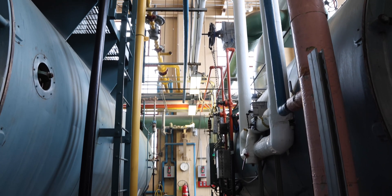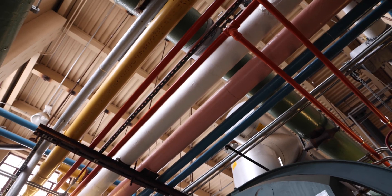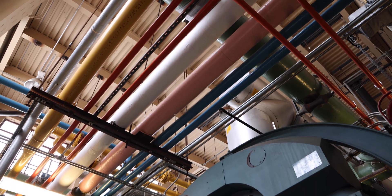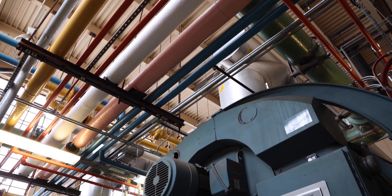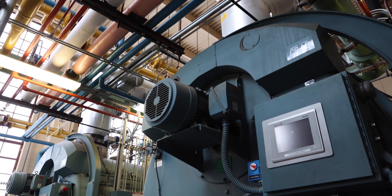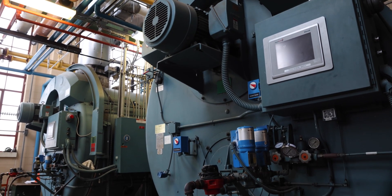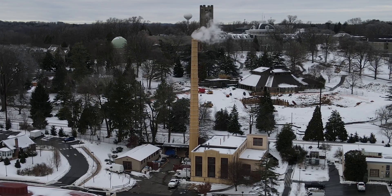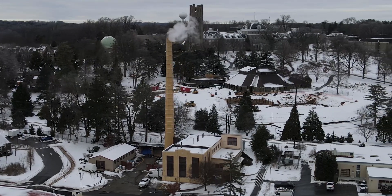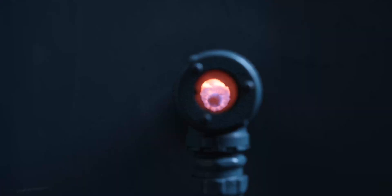Another important aspect of this plan is to replace our legacy steam system. We have a system that takes high-pressure steam and moves it all around the campus underground in order to provide heat to the buildings. It provides steam for cooking in the dining facility, and that steam is generated from our steam plant, which you will know because of the large smokestack.